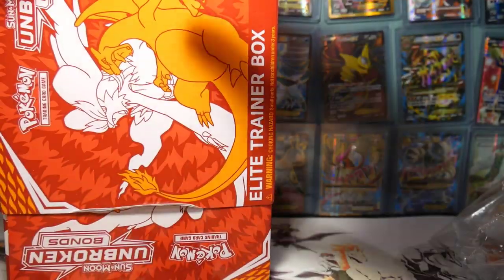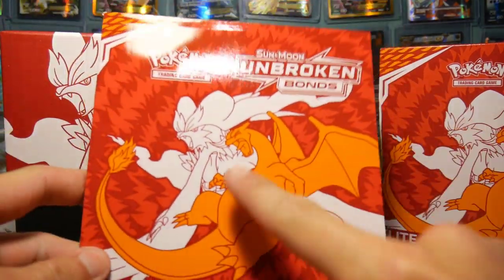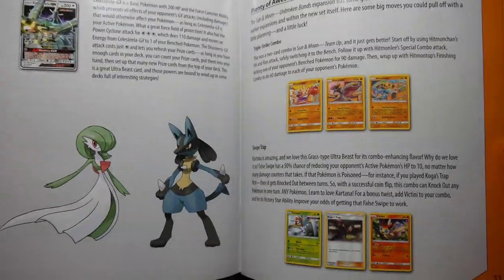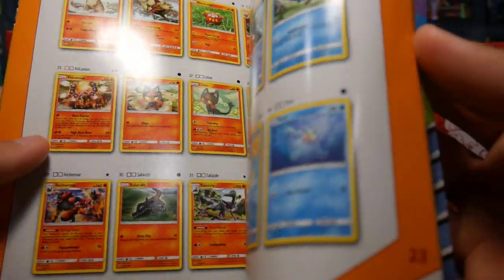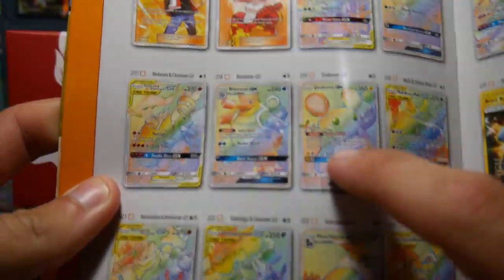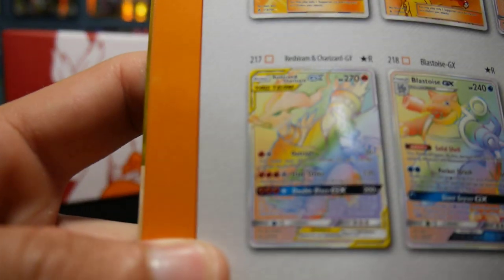We're definitely on the hunt for the hyper rare Charizard. I definitely want to pull it today from this Elite Trainer Box, just to throw it in Lee's face, because I know he's still doing the search for the Reshizard. We have to and we definitely need to just have that bragging right over the almighty Leon Hart 54 - Leon the OG. Secret rare right at the end. Which one? Ditto wouldn't be too bad either, but this is the one we're searching for - the hyper rare Zard.